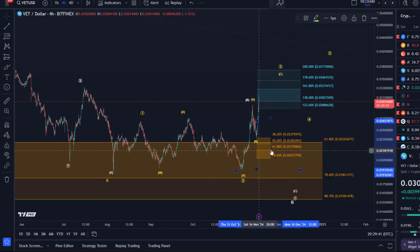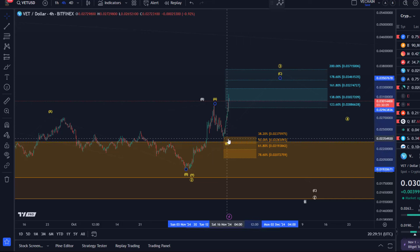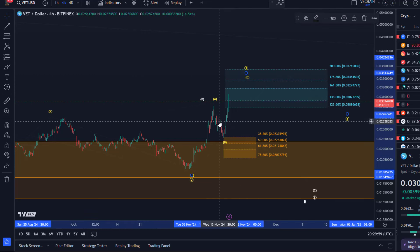This was the support area I introduced yesterday and the price already reacted to it — what a reaction to the 38.2 retracement here of this B wave low. This was likely the B wave low and we're now dealing with the C wave in wave three. We had a potential micro five wave move up here in the three wave pullback into support, so we could now be working on this C wave of wave three.